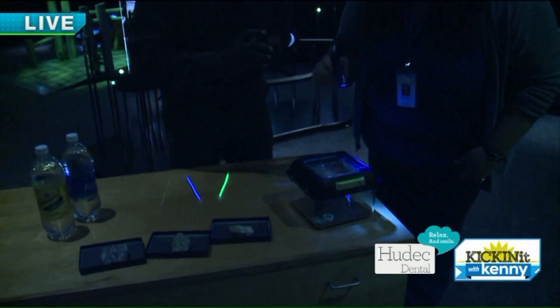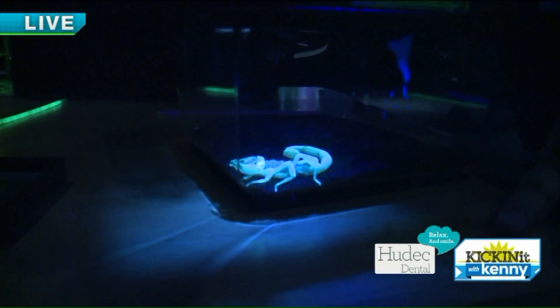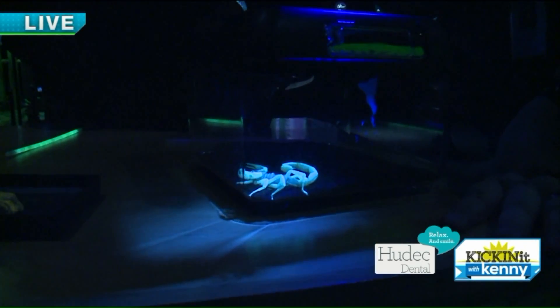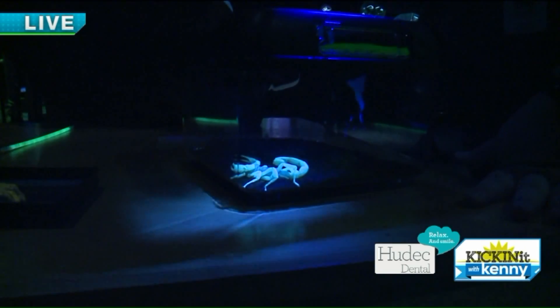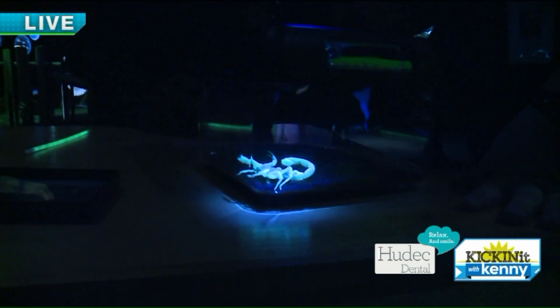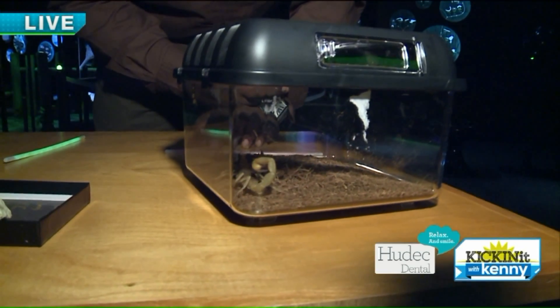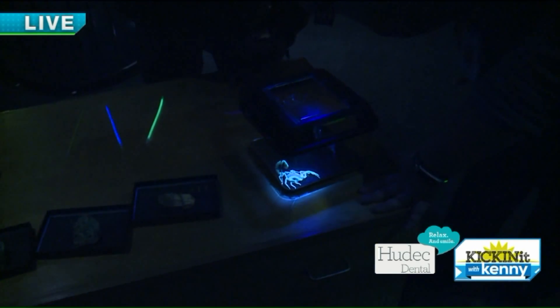Check this out. This is a scorpion — not native to Ohio, so you have nothing to worry about. But they are fluorescent. Fluorescence happens when you have the interaction of energy and atoms. We're putting a black light on this guy. There's something in his chitin. In regular light he's got a brownish color to him — no biggie. But then we take that off and boom, look at that! That is just pretty cool. He almost looks alien or unreal. But that is something that happens in nature.